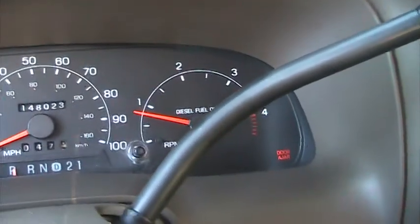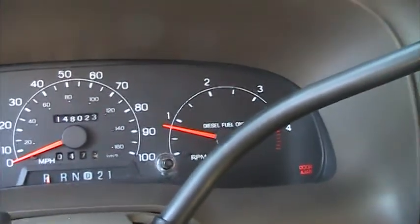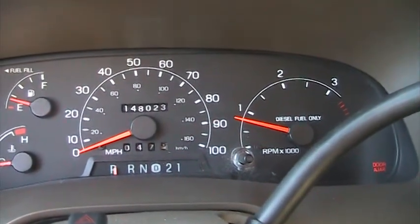No lights on the dash — everything will go out except for the door ajar light because the door is open. 148,023 miles.